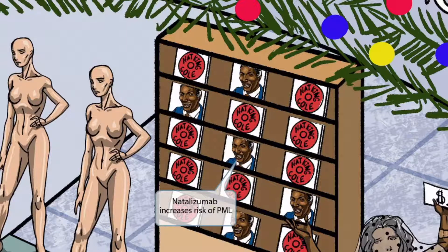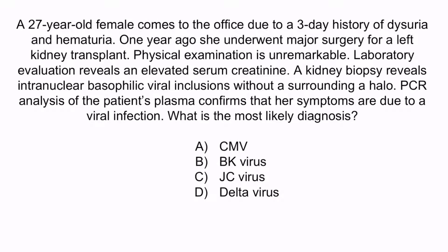Now that we've covered the image, let's review with a question. A 27-year-old female comes to the office due to a three-day history of dysuria and hematuria. One year ago, she underwent major surgery for a left kidney transplant. Physical examination is unremarkable. Laboratory evaluation reveals an elevated serum creatinine. A kidney biopsy reveals intranuclear basophilic viral inclusions without a surrounding halo. PCR analysis of the patient's plasma confirms that her symptoms are due to a viral infection. What is the most likely diagnosis? A. CMV, B. BK virus, C. JC virus, or D. Delta virus.